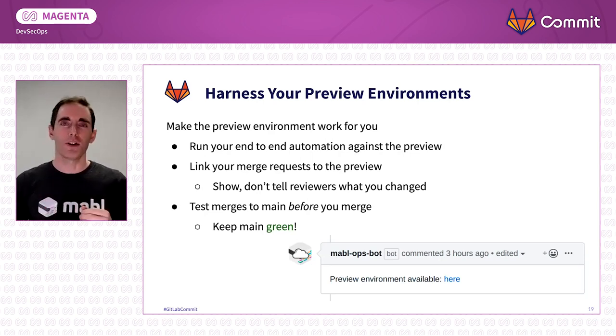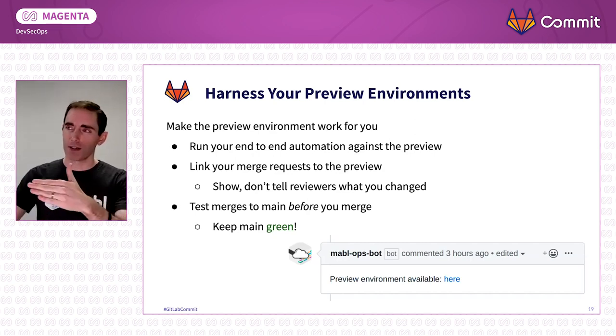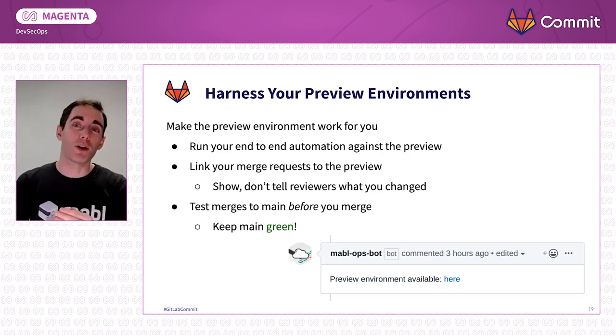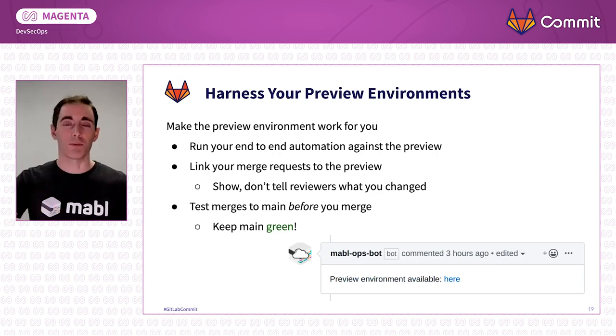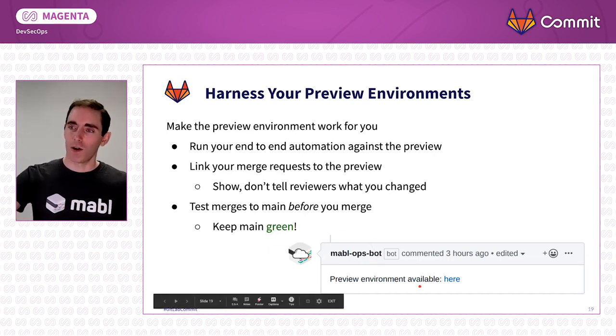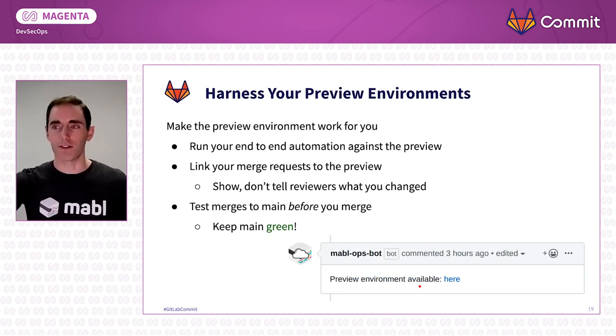You can also use tools like GitLab merge trains to take this even further. You can take main before you merge in and deploy it to another environment, so you can be very sure when you merge to main that your code is all functional. Here, for example, we have what Mabelbot does for us — every time we make a new commit, we get a link that says, here's the preview environment, come and check things out.